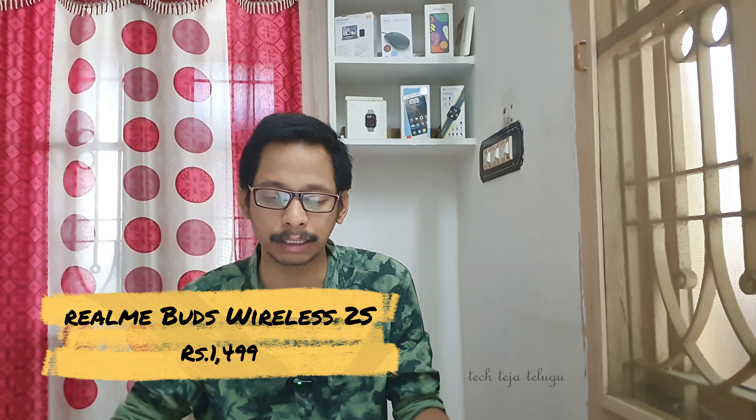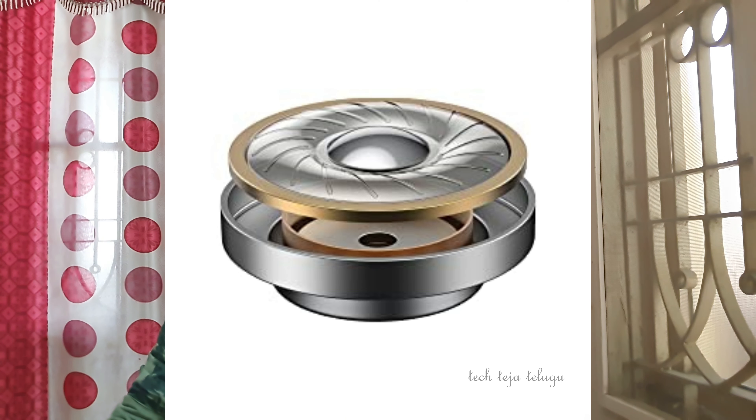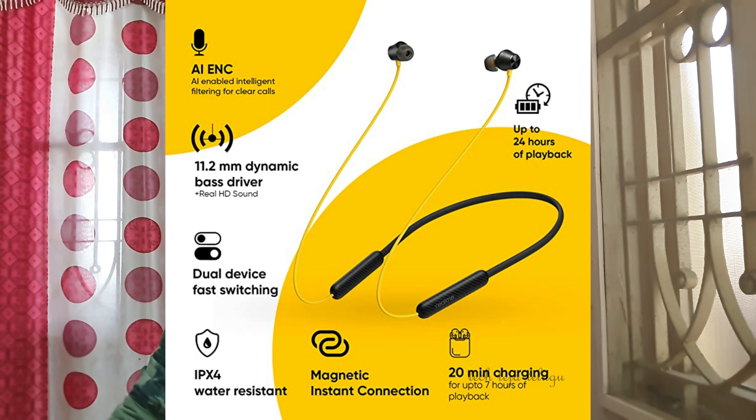The next one is the Realme Buds Wireless 2S. It has many features — AI ENC technology, 11mm drivers, dual device fast switching between two devices, and IPX4 water resistance. It is not dust proof. There is magnetic instant connection and magnetic control. When connected magnetically, it will automatically power off, and when disconnected, it will automatically connect.